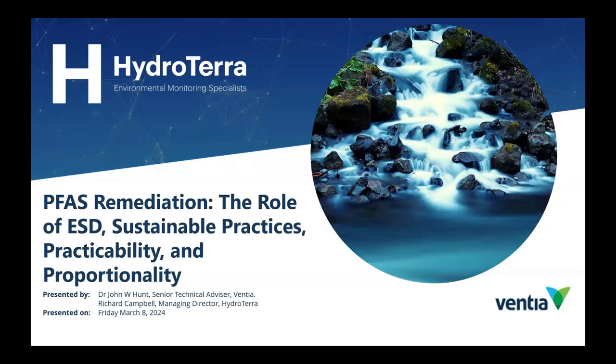Welcome everybody to another of HydroTerror's webinars. Today we're joined by John Hunt from Ventia, who's a bit of an industry legend, and he's going to talk to us about PFAS remediation, the role of ESD, sustainable practices, and practicality and proportionality. Many thanks to Ventia for giving John the time to present today.